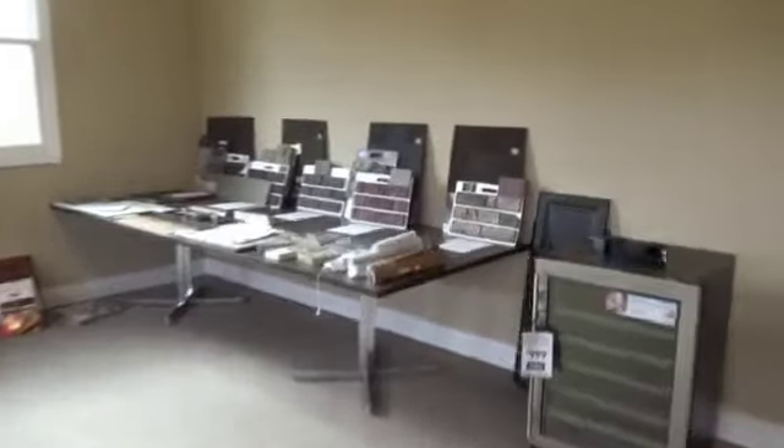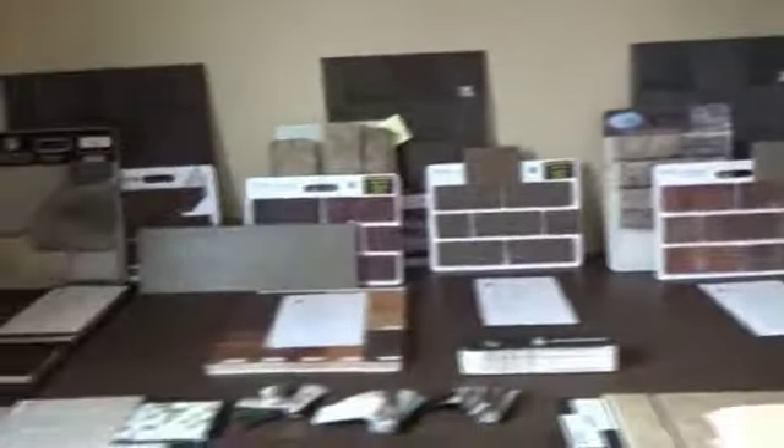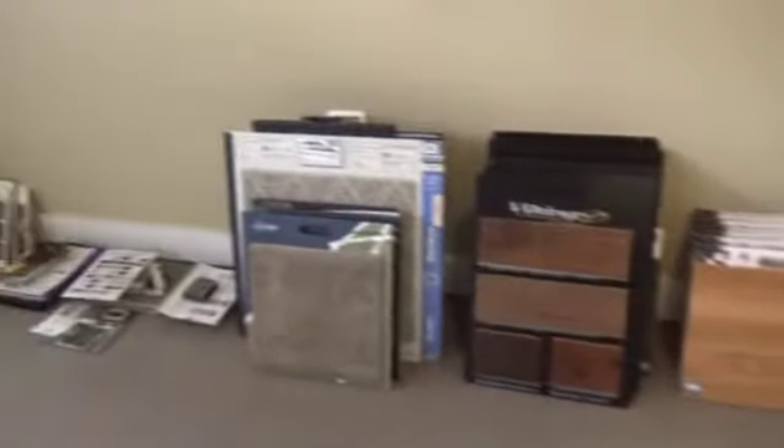These are some color samples of the granites, the stone, and the shingles that we're using. That's our backsplash material right there, and this is our hardwood floor selection group and our carpet. We'll show you all of that when you come in.